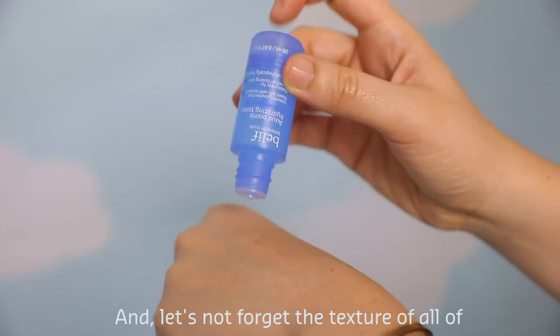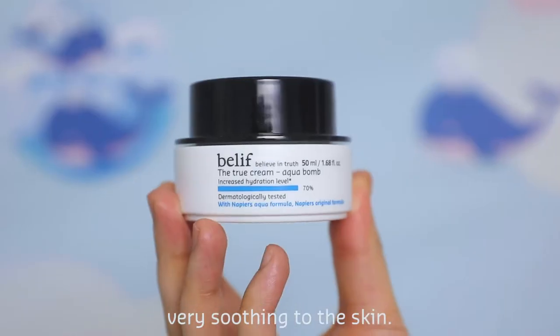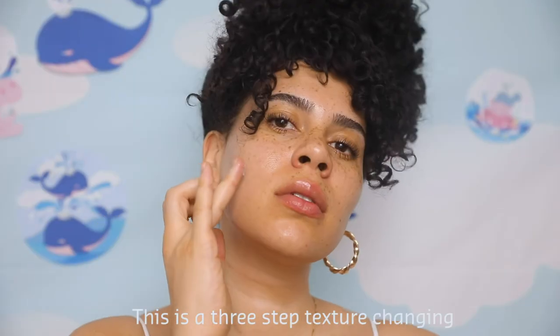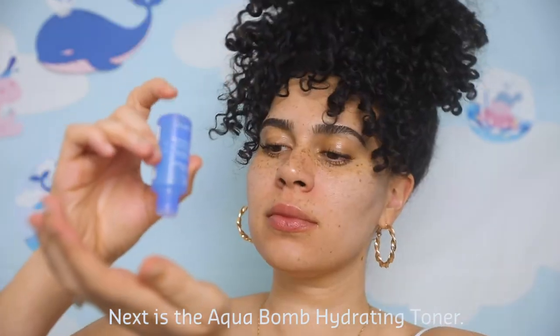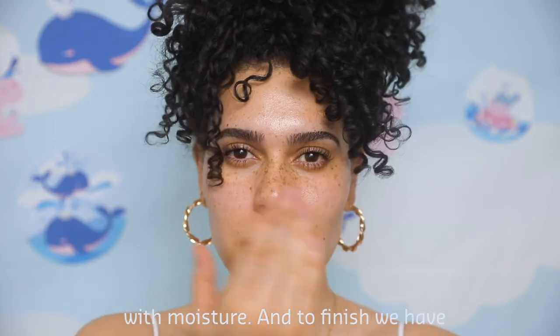And let's not forget, the texture of all of these products are super hydrating and very soothing to the skin. First up, we have the Aqua Balm Makeup Removing Cleansing Balm — a three-step texture-changing balm that removes makeup and moisturizes the skin at the same time. Next is the Aqua Balm Hydrating Toner. Then we have the Moisturizing Eye Balm, a silky cream that floods fine lines with moisture.